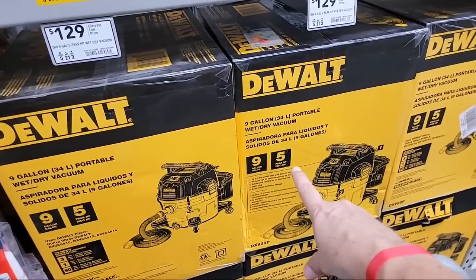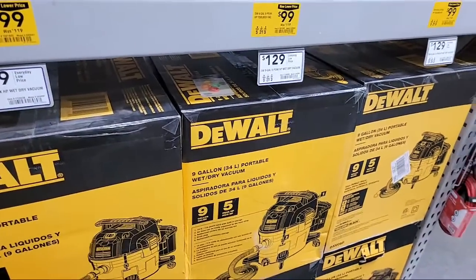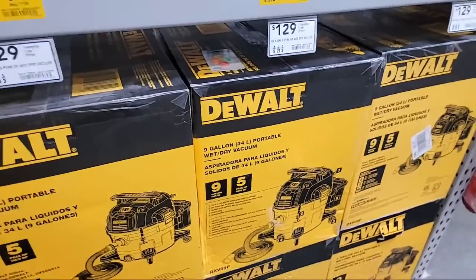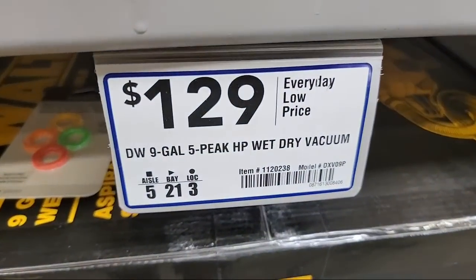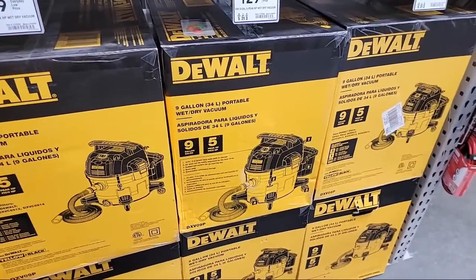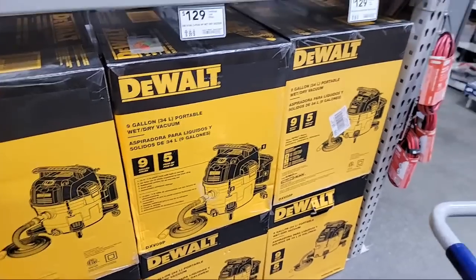At Costco it's a 10-gallon stainless steel for $89 — it was $69 on sale for about a week in August but none of the Costcos in our area had any in stock, which was really frustrating. So here it's $129 for a plastic nine-gallon, but it's $89 at Costco for a stainless steel 10-gallon — that shows you how much better Costco's pricing usually is.